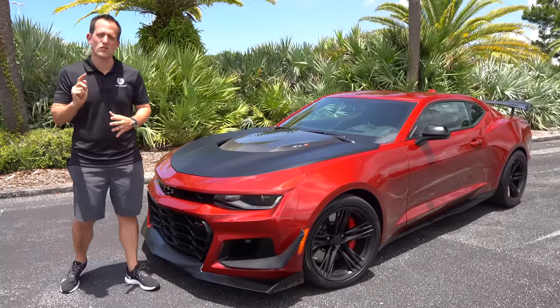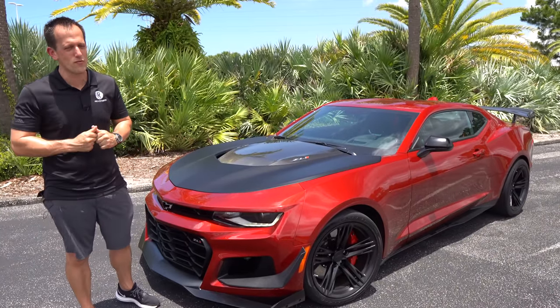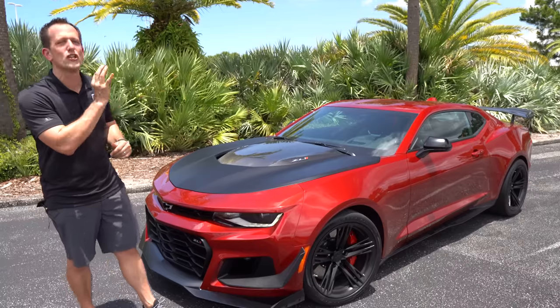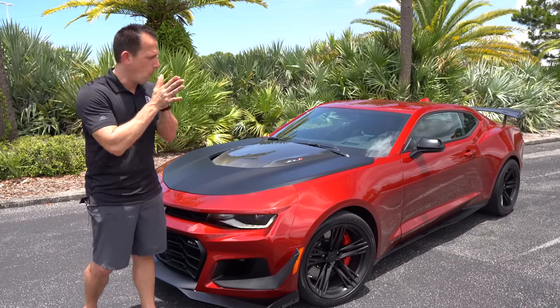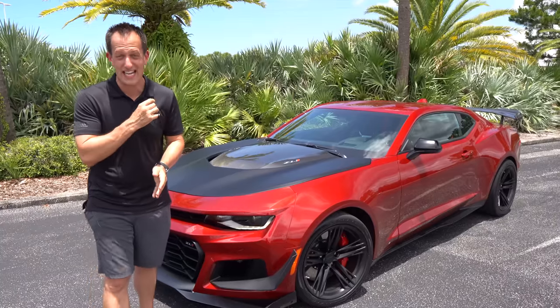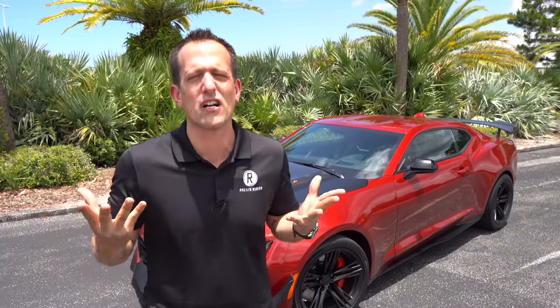Hey guys, what's up? It's Joe Rady from Rady's Rides. We're back here in my backyard because guess what? It's that review you've been waiting for. Before we get into this supercharged road course handling muscle car, let's talk about what's going on here.